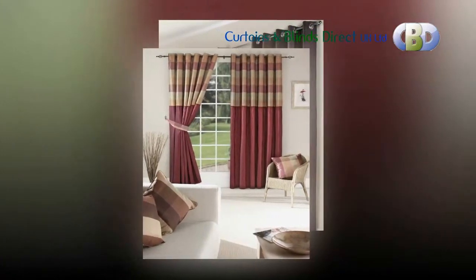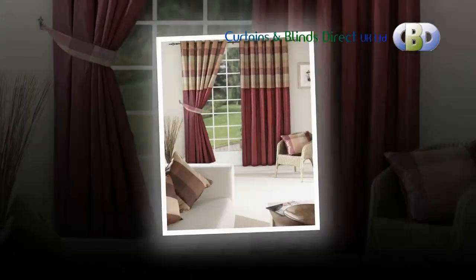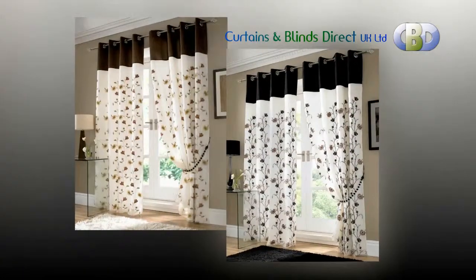Curtains and Blinds Direct UK Limited was established in 2006, with the main aim of offering high quality soft furnishings from the biggest names in the business at highly competitive prices. We are confident that you will enjoy shopping with Curtains and Blinds Direct UK Limited.